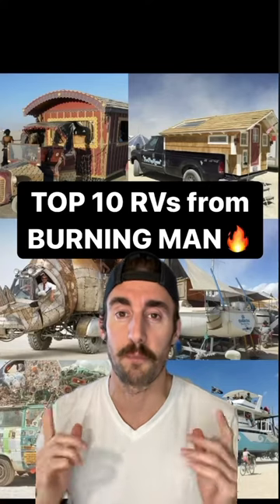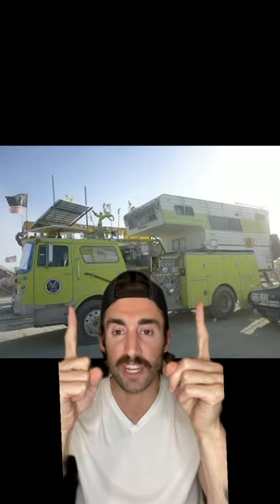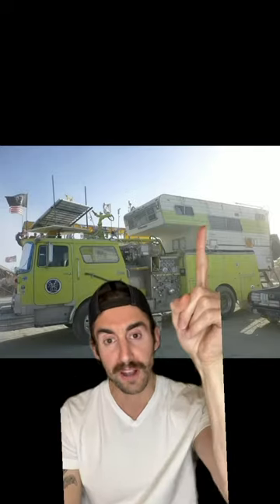Here are the top 10 coolest RVs from over the years at Burning Man. Coming in at number 10, we got a lime green converted fire truck with a truck camper glued to the top of it. Not safe.